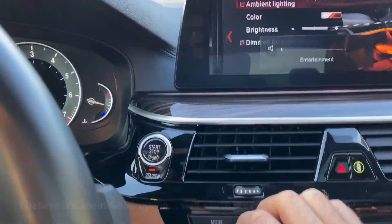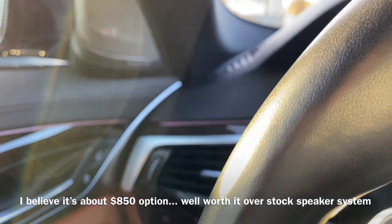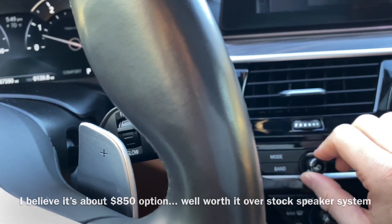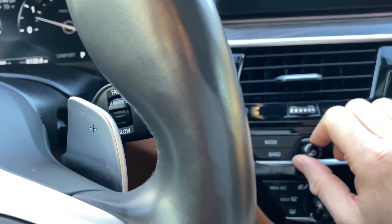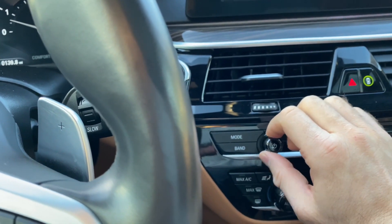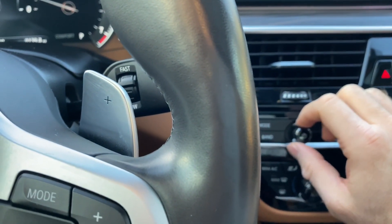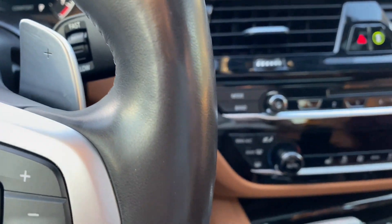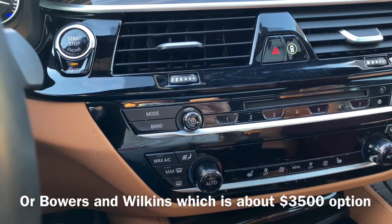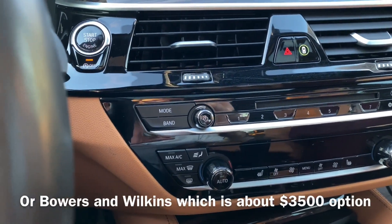A comment on the sound system: this is the Harman Kardon. It's good, but not crazy good — just good. It's pretty decent, but it does get distorted when you make it loud. Actually, no — it doesn't get distorted, it stays crisp and clean.